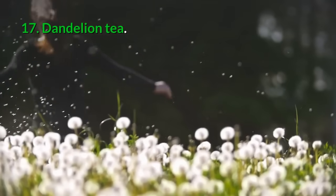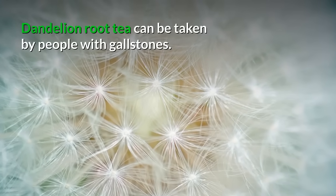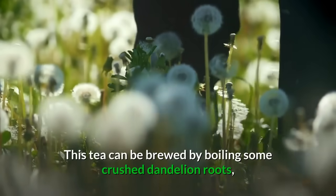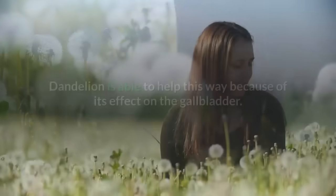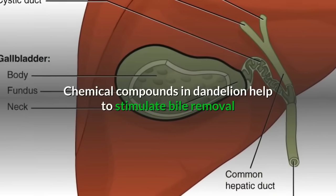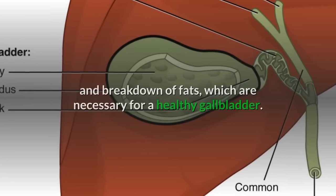17. Dandelion tea: Dandelion root tea can be taken by people with gallstones. This tea can be brewed by boiling some crushed dandelion roots, steeping for some time, and then filtering. Dandelion helps because chemical compounds in it stimulate bile removal and breakdown of fats, which are necessary for a healthy gallbladder.